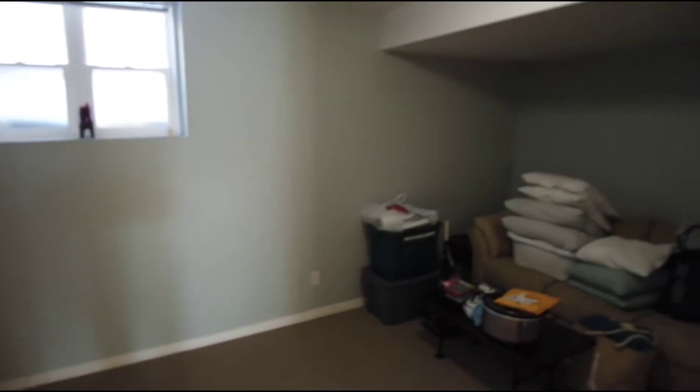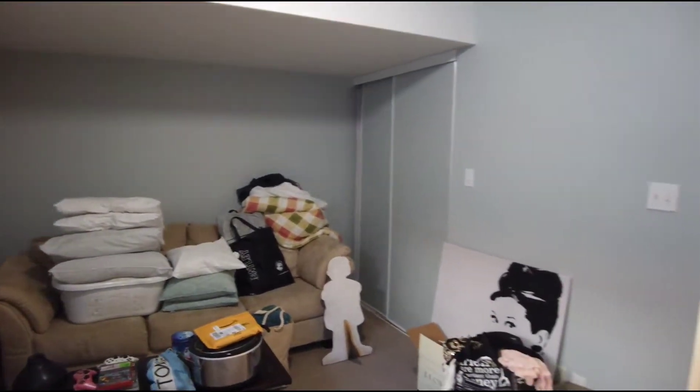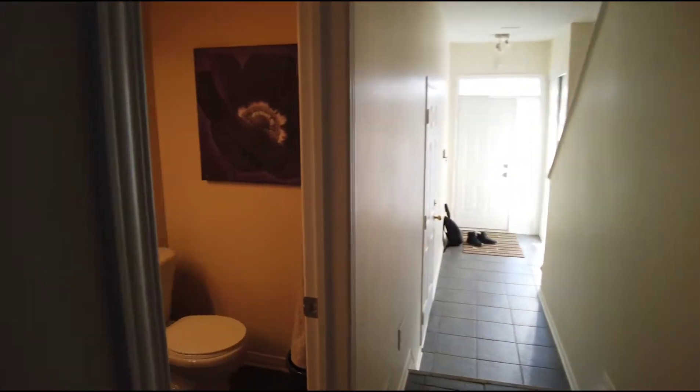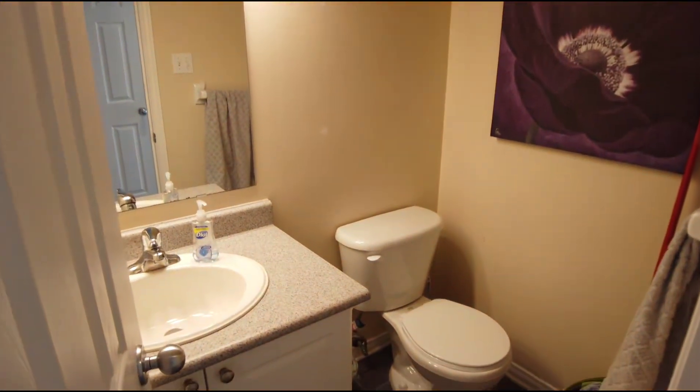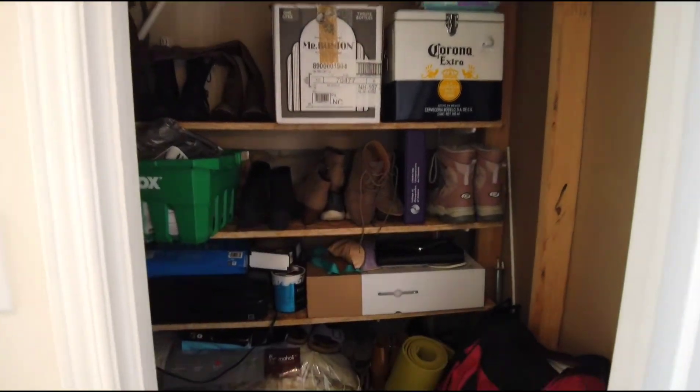Here you have what would have been a rec room in the basement. There's a closet over there — this could be a nice office or additional bedroom if needed. It does have a nice big egress window. Here's your half-bathroom on that main floor, and you have a storage closet right here.